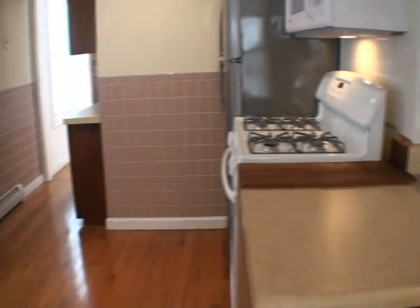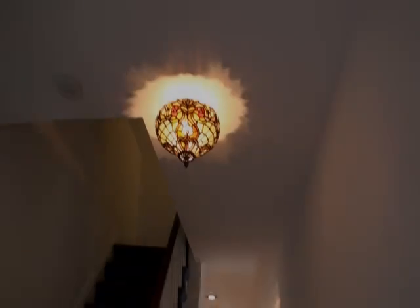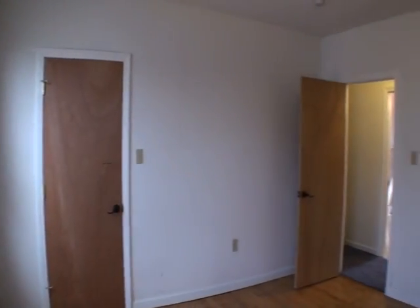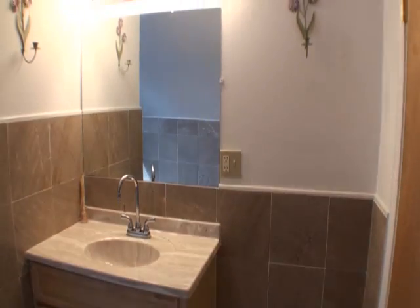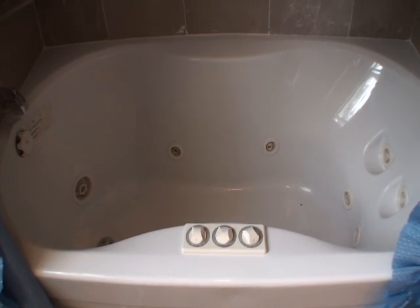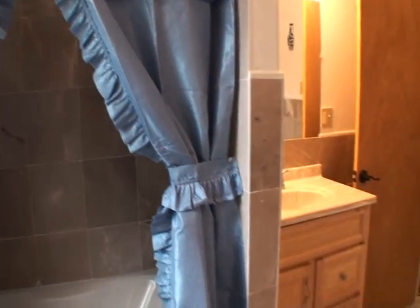This house was assessed in 2009 before all the work was started at way above the asking price. You'll love everything about this house. The owners went a bit overboard, but you can reap the benefits at this low price. This house is priced for a quick sale due to the motivated sellers.